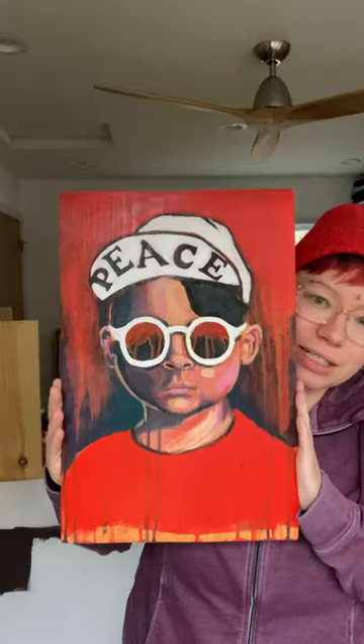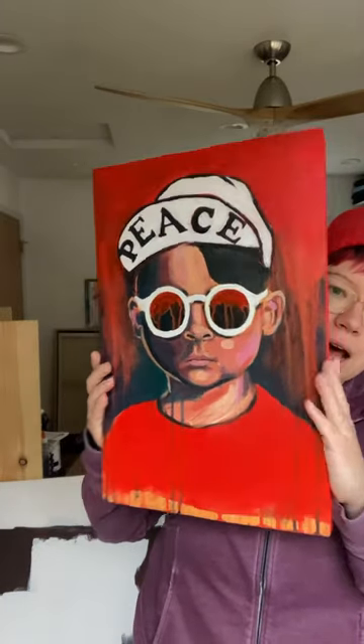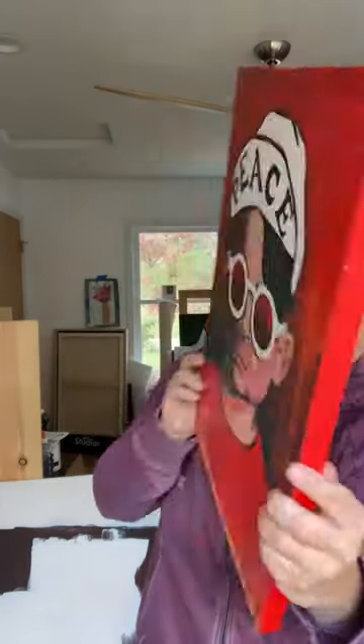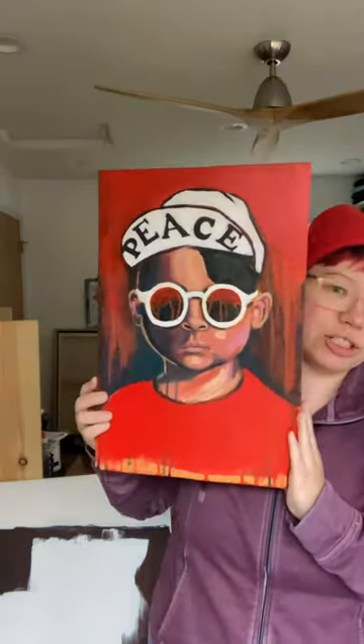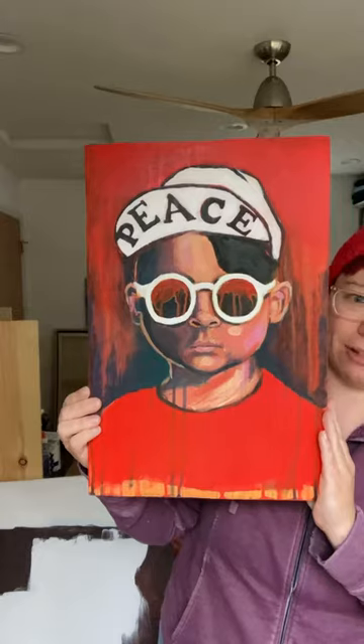This one — this stuff is so different than what I do now, but I still love it. This is an acrylic painting on a wood board. It comes with a hanger, so it's ready to hang. I'm not sure of the dimensions, but you can kind of get a sense. This one's $400. This is one of my favorite portraits that I ever did.